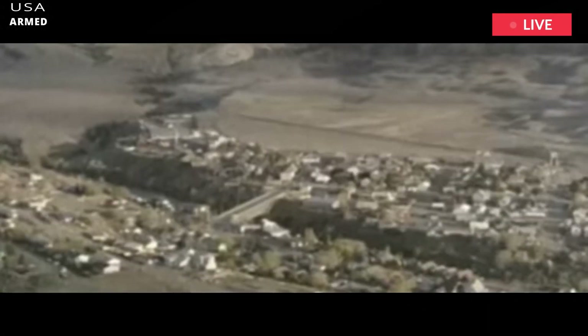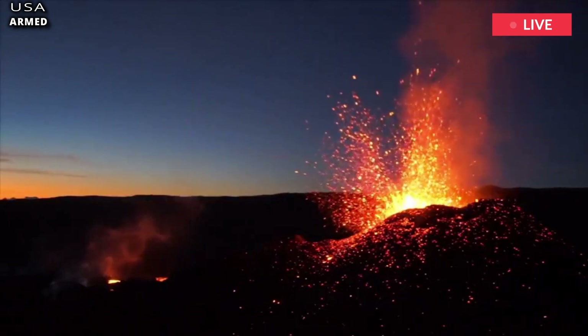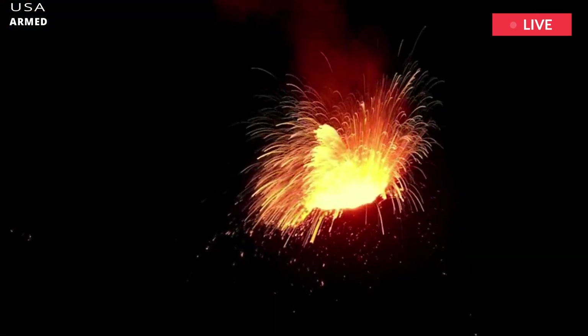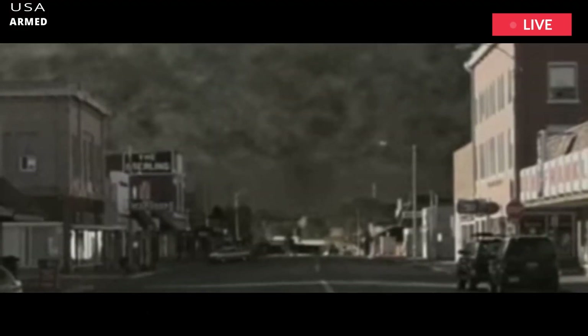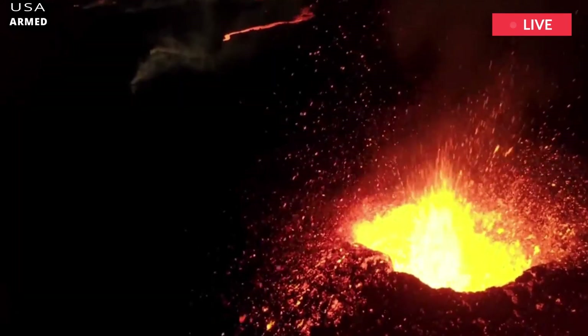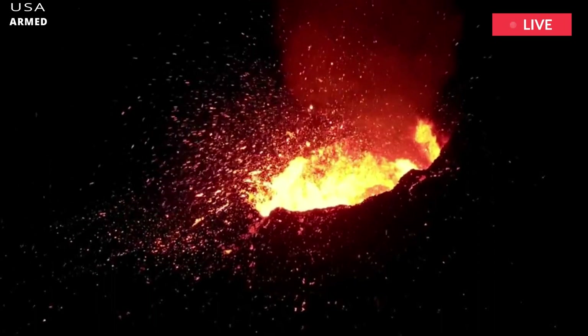The last eruption was 0.64 million years ago, implying that we are still about 90,000 years away from the time when we might consider calling Yellowstone overdue for another caldera-forming eruption. Nevertheless, we cannot discount the possibility of another such eruption occurring sometime in the future, given Yellowstone's volcanic history and the continued presence of magma beneath the Yellowstone caldera.